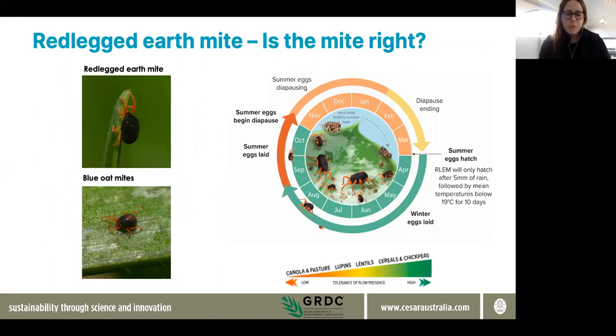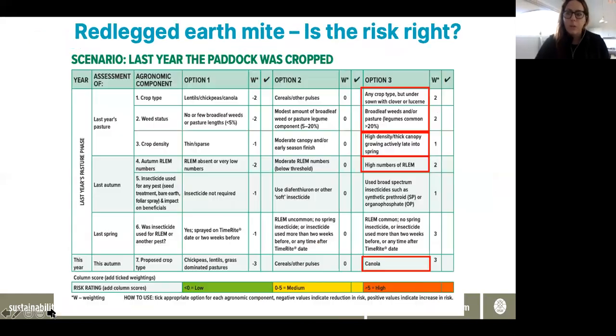Some considerations if you're thinking about controlling red-legged earth mite at this time of year — make sure you're controlling for the right mite. There are some mites that look very similar to red-legged earth mite, in particular the blue oat mite. There are some slight differences in appearance: red-legged earth mite has a more black, velvety appearance, whereas blue oat mite is a little bit more shiny in its texture, a bit more blue-black, and it has a black spot on its back that makes it look like a redback spider. In terms of behaviour, red-legged earth mite are a little bit easier to see because they tend to feed collectively in aggregate, whereas blue oat mite tend to feed a bit more singularly. So making sure you've identified your mite correctly in the paddock is important when deciding whether to spray on the time-right date.